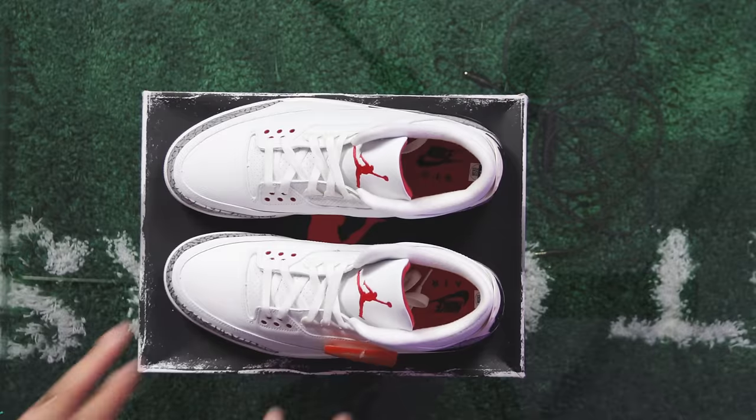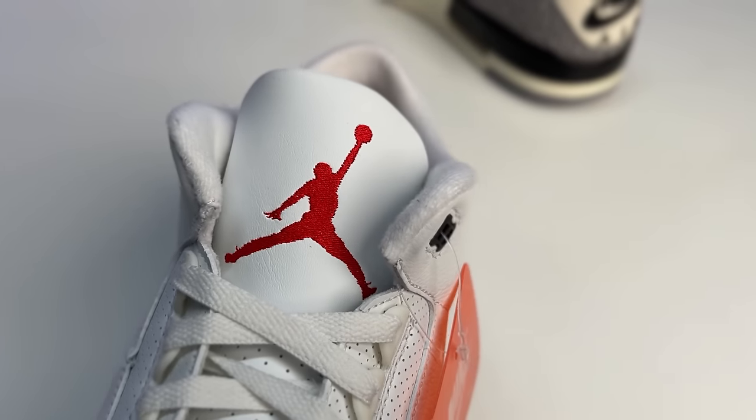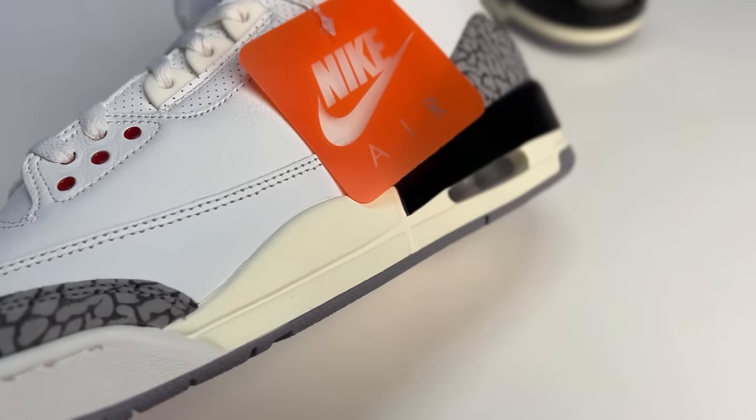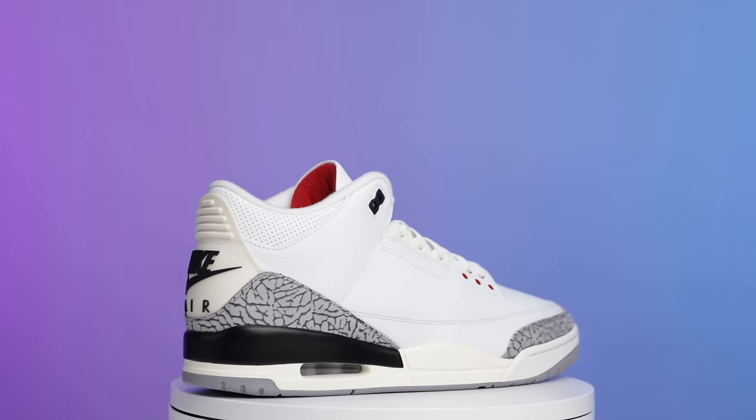The last black cement three still sold out and goes for around $600 on the resale market, which tells you how much more a reimagined version done right would explode. I'm praying they recreate it the same way they did the white cement — it would be ten times better. I like the black cement more than the white cement, so that release would be crazy. Rating on the white cement threes: a full nine.